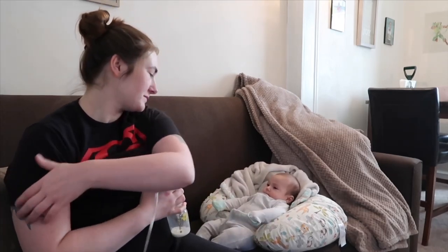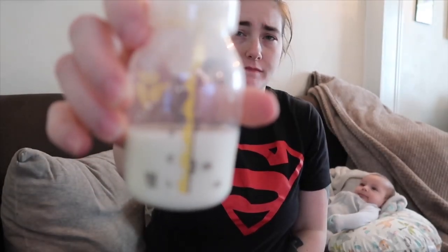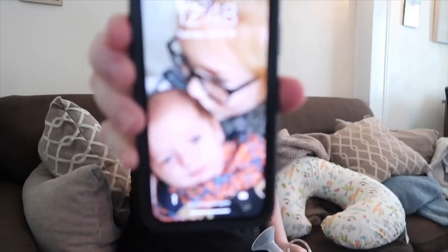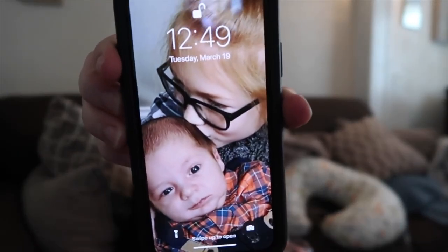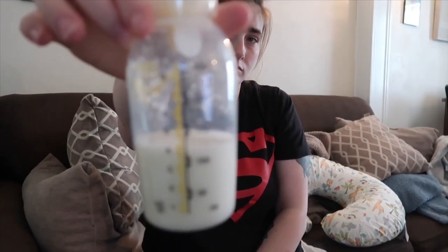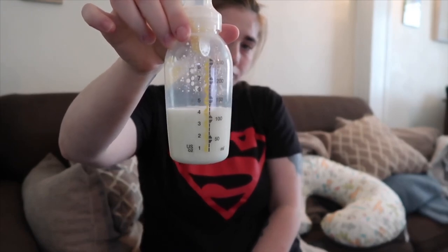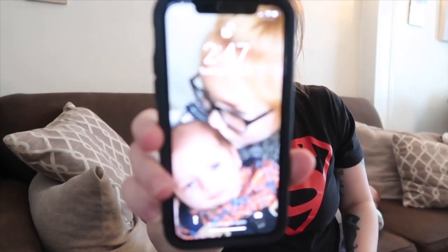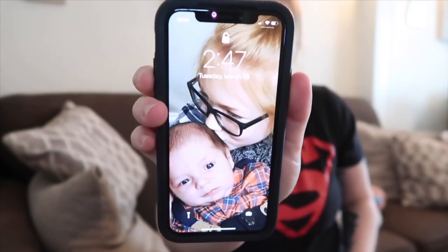I was also able to store a hundred plus bags. I put them in two to four ounce bags so they're easier to defrost. I have not yet touched any of my milk, and at the end of the video I will show you my storage. Enjoy this video — I'll see you guys in the next one, thank you for watching!